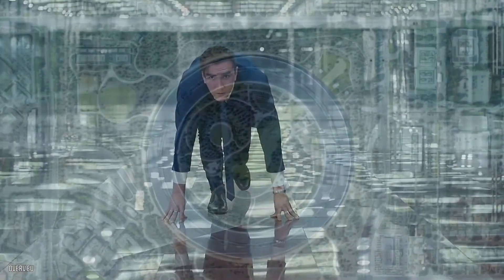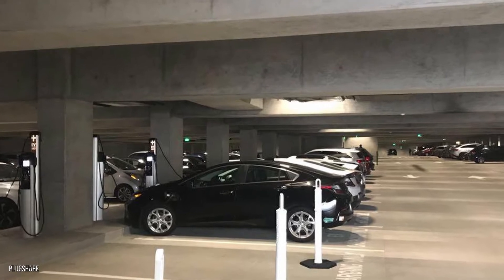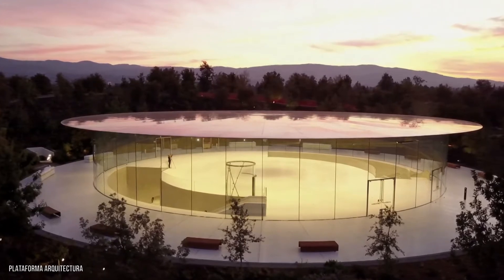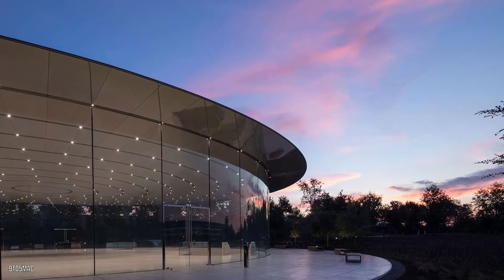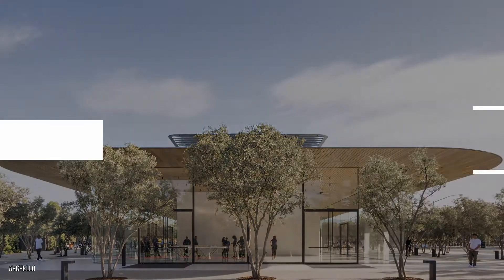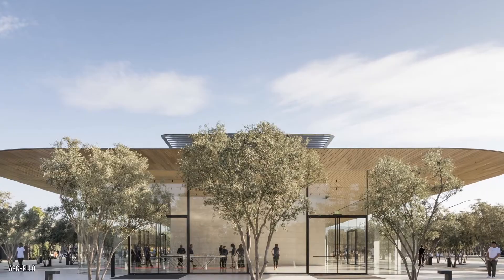If you were in top shape, you could run around it in about five to six minutes. A walk could take you up to an hour if you dawdled with zeal. Beneath this circular behemoth is a tunnel that leads to a vast underground garage with 8,255 parking spaces. Also present in the park is a thousand-seater theater named after Jobs, whose total cost is $179,437,885. This theater's lobby alone costs around $12 million to build.